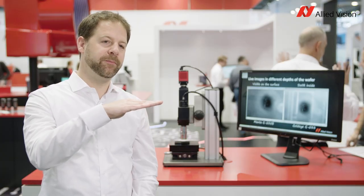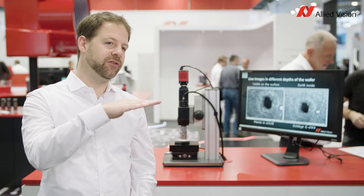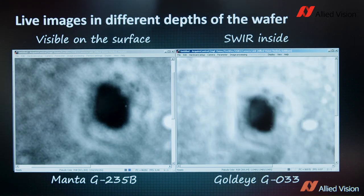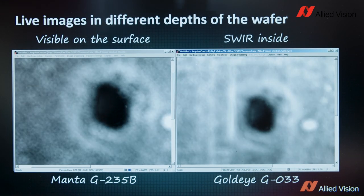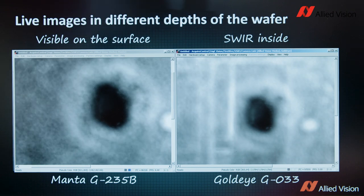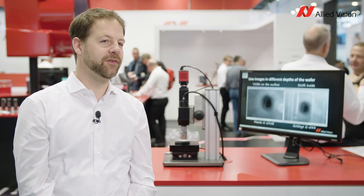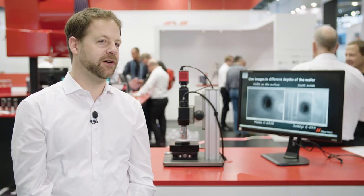We're looking onto the chip and slowly changing the depth of focus to move it inside the chip. On the visible side I can see that the image becomes blurry, while on the shortwave infrared side I slowly see structures appear inside the silicon chip. Our range of GoldEye cameras can be used very well in silicon inspection tasks.